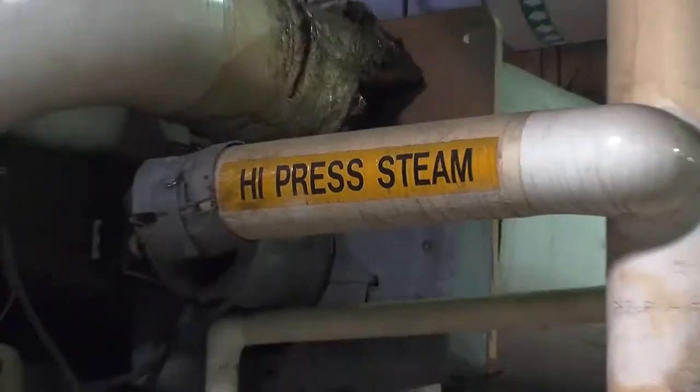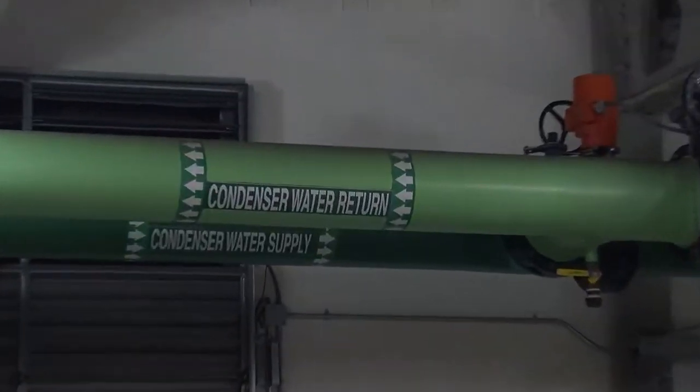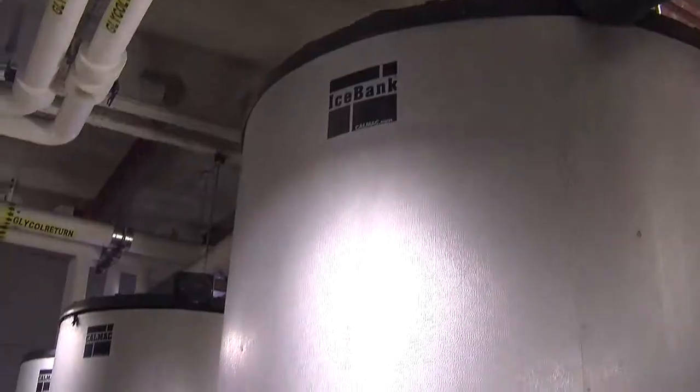We make cooling from electricity and steam. We have steam absorption chillers, we have electric centrifugal chillers, and we employ a 6,000 ton ice storage plant. We generate approximately 85% of the campus's electrical power and 100% of its heating and cooling.